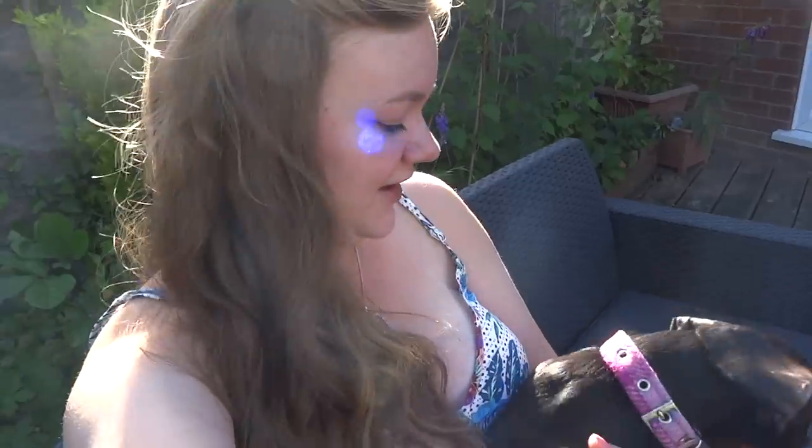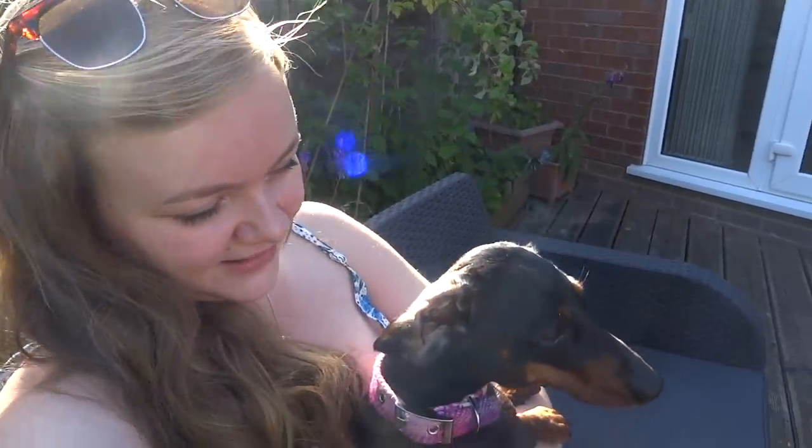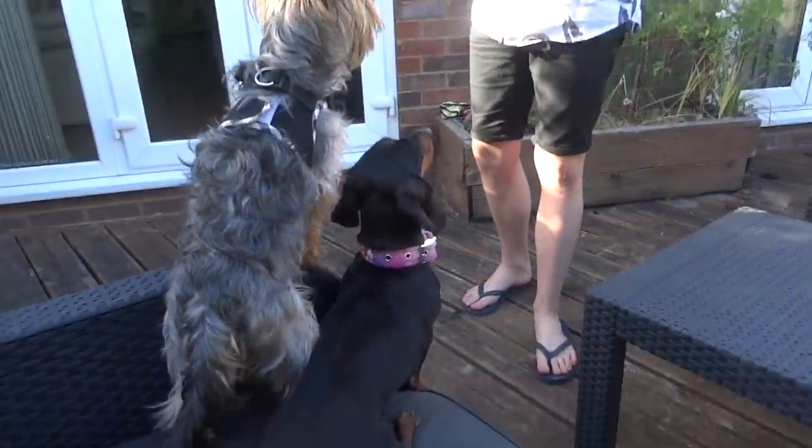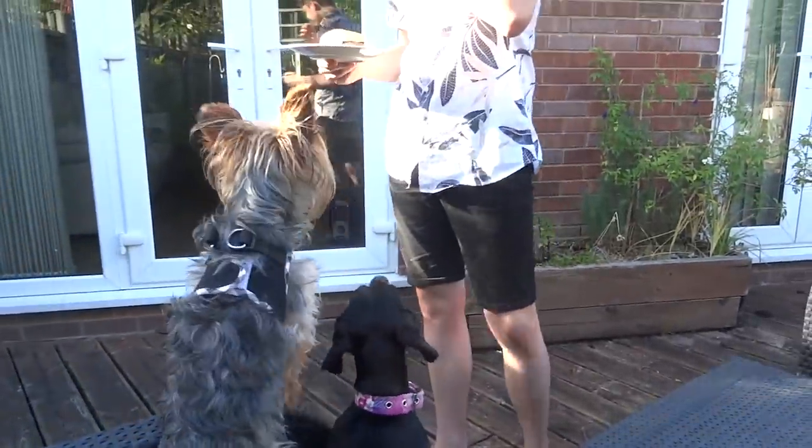We're at mum and dad's house having our barbecue but Miss Winnie here is in timeout because she keeps eating strawberries off of my brother's strawberry plant. Don't you, Winnie? Are you naughty? Yes, you are. Begging for food - look at those tails. Begging for Uncle Liam's food.